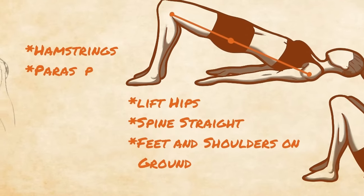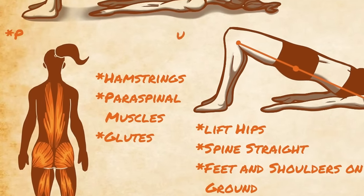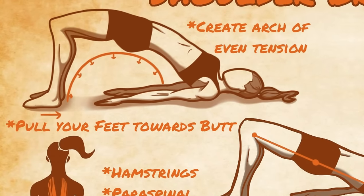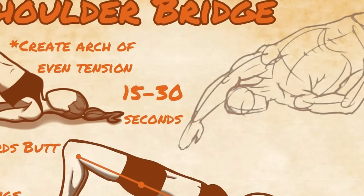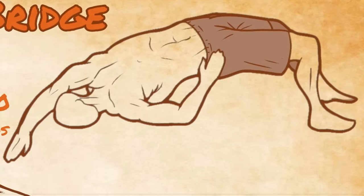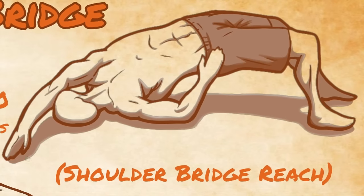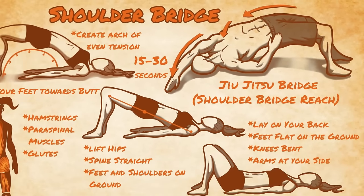From here, you will need to activate the hamstrings and the paraspinal muscles of the back, with the goal being to evenly activate the muscles of the posterior chain. This will be healthier for the spine while also greatly increasing the strength that can be created. To do this, begin pulling your feet against the ground towards your butt without actually moving the feet. Arch the back as well, and try to feel an even bow of tension from heel to shoulders. This is a static shoulder bridge, and I recommend holding this for 15 to 30 seconds at a time in the beginning. This can also be turned into a dynamic exercise or warm-up by performing it as repetitions while reaching over the head with one hand and rotating the hips, torso, and shoulder to maximize the reach. This is a great way to work the glutes and lateral flexors of the spine while also increasing thoracic rotation. This is known as the shoulder bridge reach in calisthenics, but more commonly known as the jiu-jitsu bridge or upa to martial artists, and is used in grappling to escape the mount by pushing the opponent off of you.